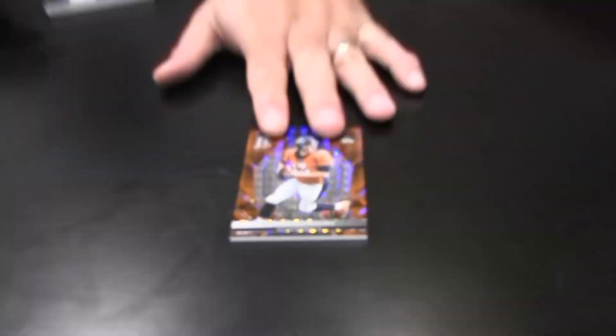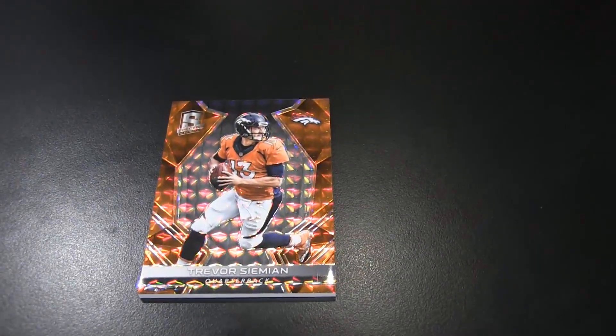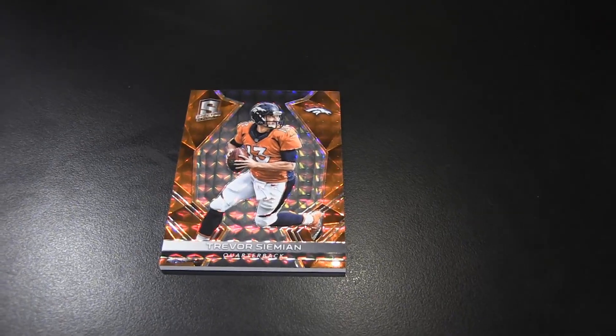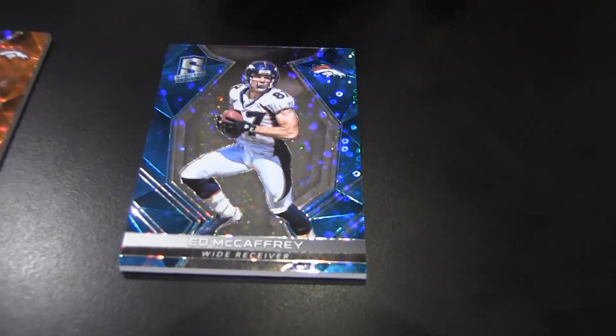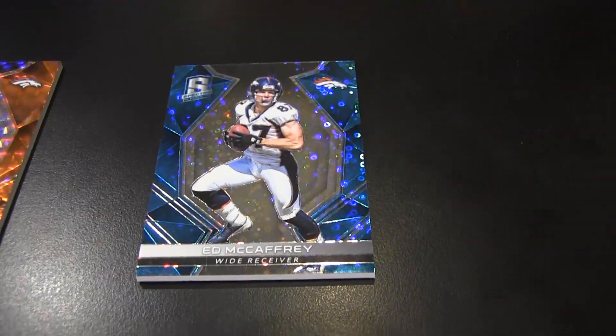I got one out of five myself. I got Mr. Trevor Siemian, orange out of five. Bronco action right there. I'm going to match your Bronco action with this Bronco — I love this — Eddie McCaffrey, one of my favorite football players, out of 50. Had to put him in there with his son playing.